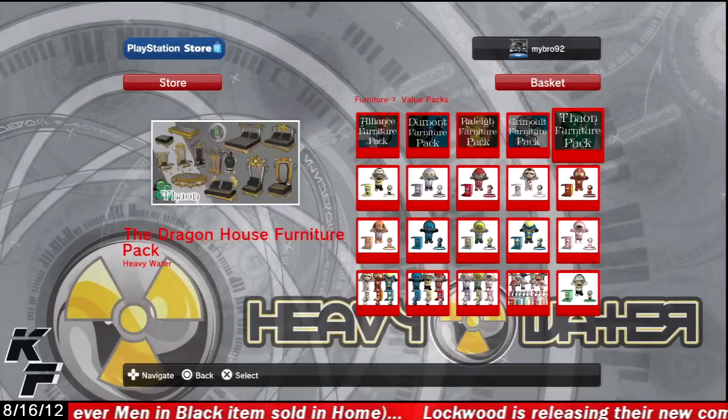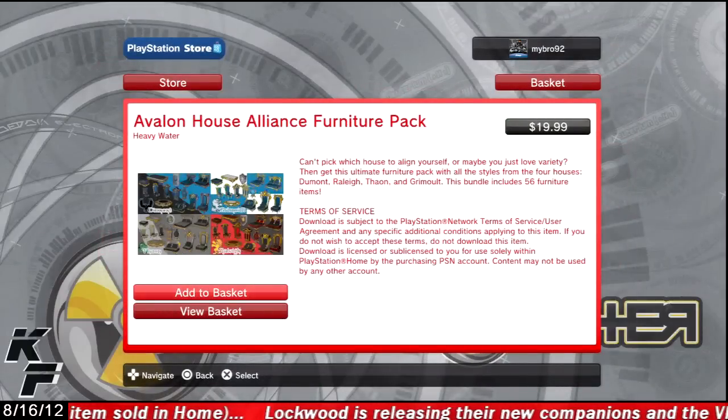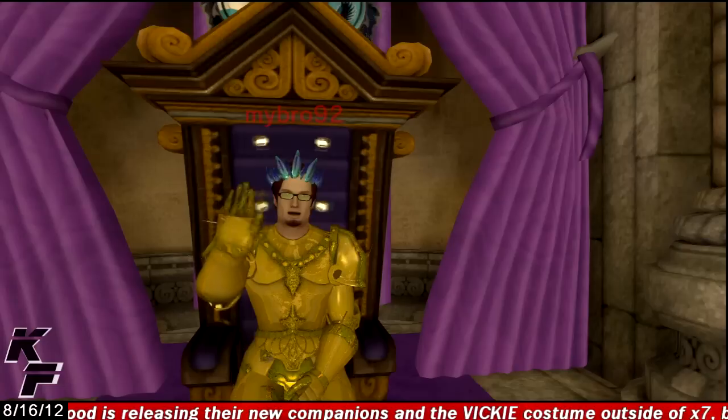Also while you are there, you may want to check out the furniture items that come along with this personal space — you can either buy these individually or in packs. I hope you guys enjoyed this quick look into this new personal space, and I'll see you all next time. Peace!